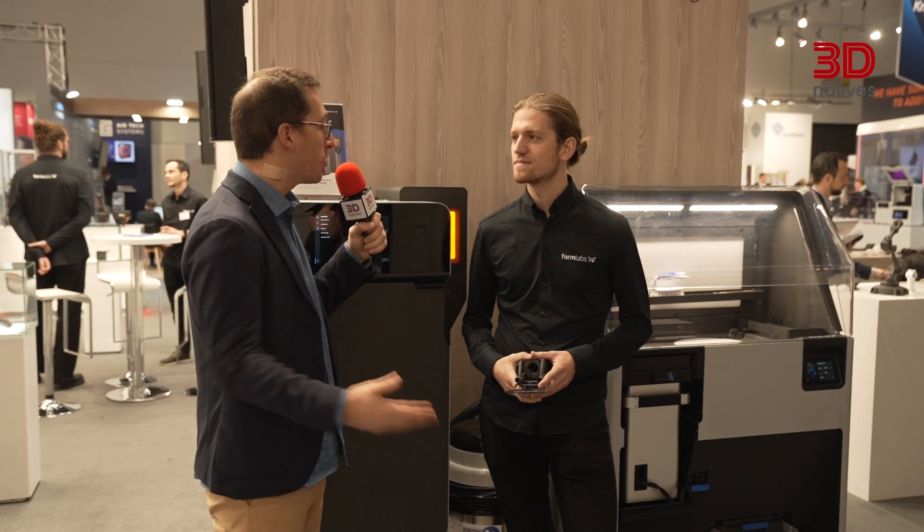Could you tell us more about Formlabs right now? Formlabs has been one of the leading 3D printing manufacturers on the market for the last 10 years. Our goal has been to make 3D printing more accessible, affordable, and easy to use for as many different industries and applications as possible.